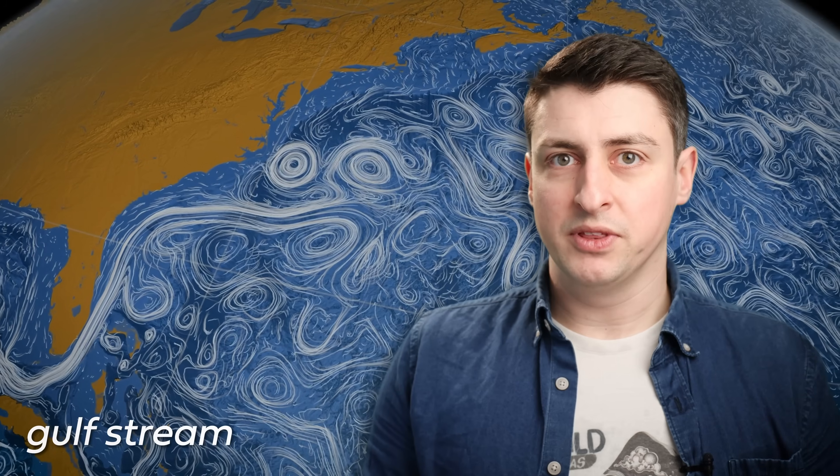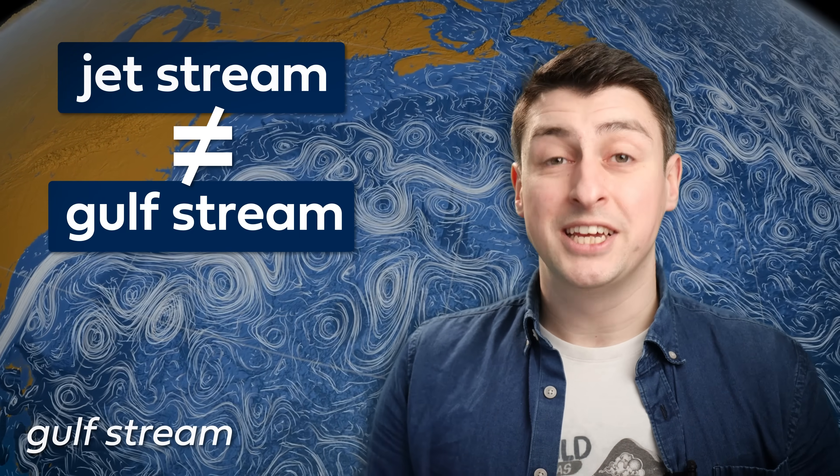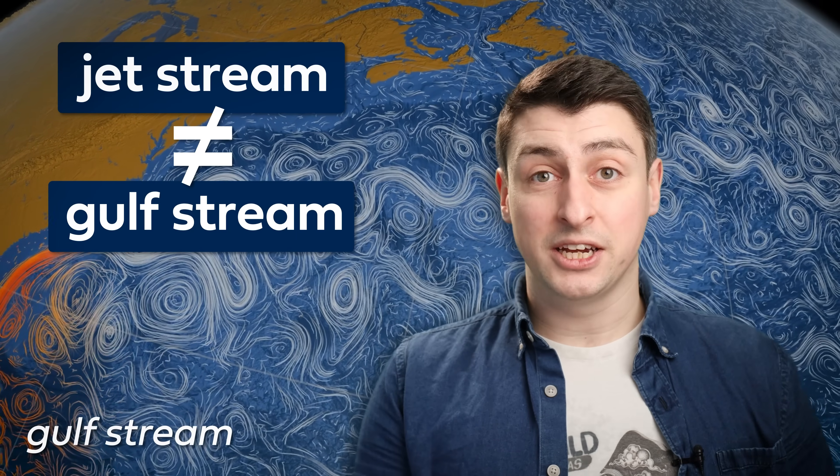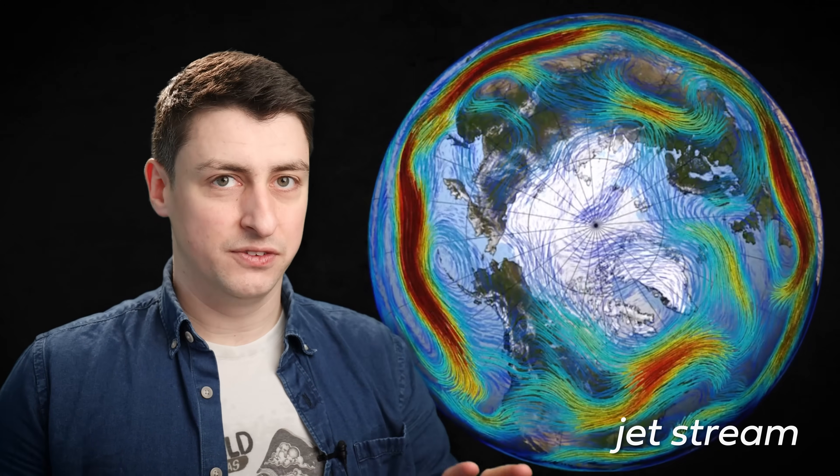I want to be very clear about something: the jet stream is not the same thing as the Gulf Stream. The Gulf Stream is a current of water in the Atlantic Ocean that warms up Western Europe. The jet stream is in the atmosphere and is an entirely different phenomenon.